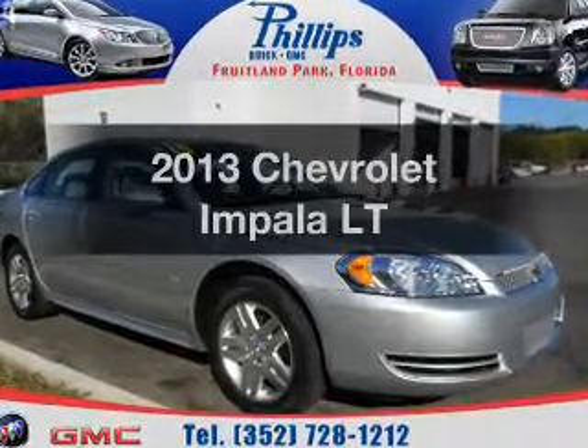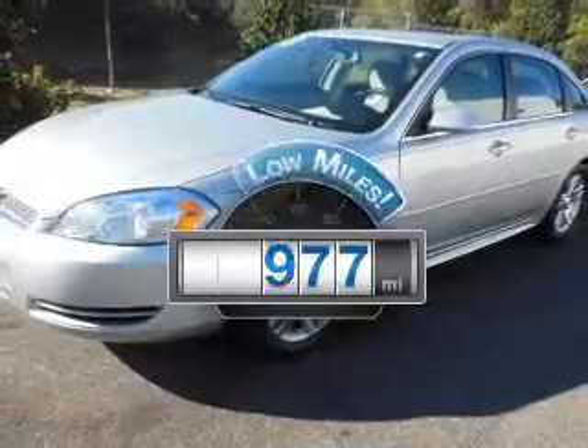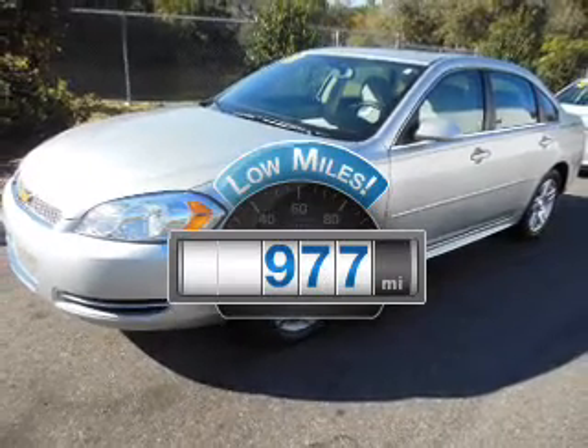Introducing the 2013 Chevrolet Impala. This is the set of wheels you've been looking for. Get more for your money with this vehicle that features low mileage and dependability.